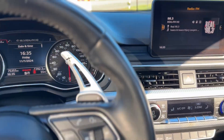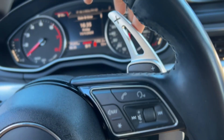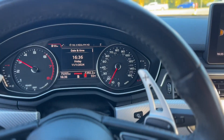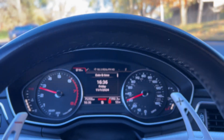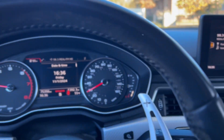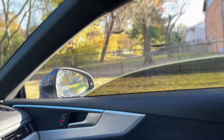This thing is nice as hell, man. You can just close the net — you don't have to close the whole roof, just close the net. Look at this, man. Nice as hell. Got paddle shifters. This ain't bad at all, man. Got the tint on it already.